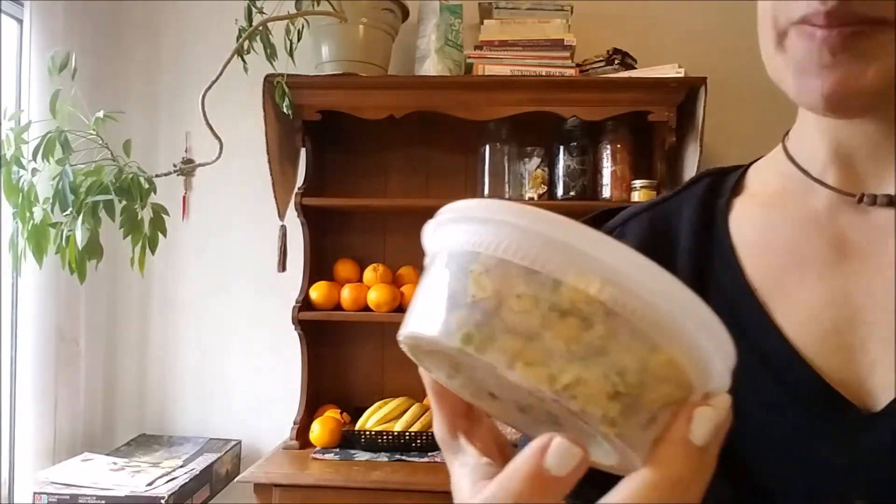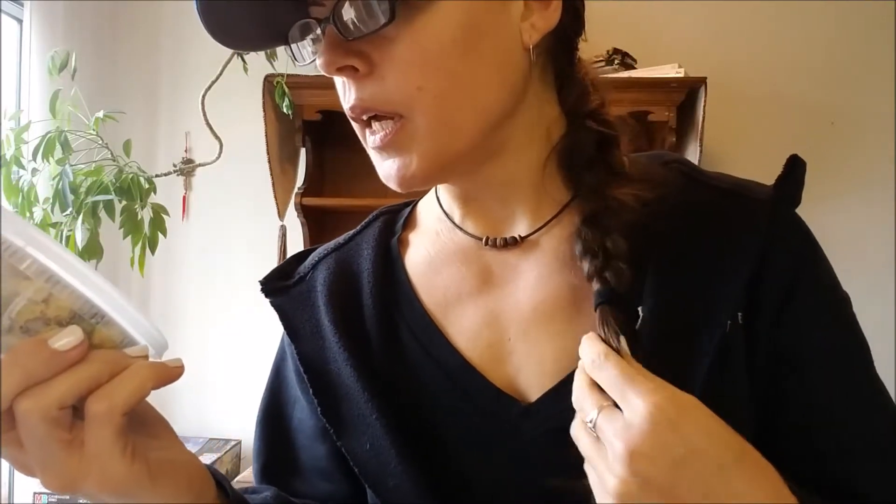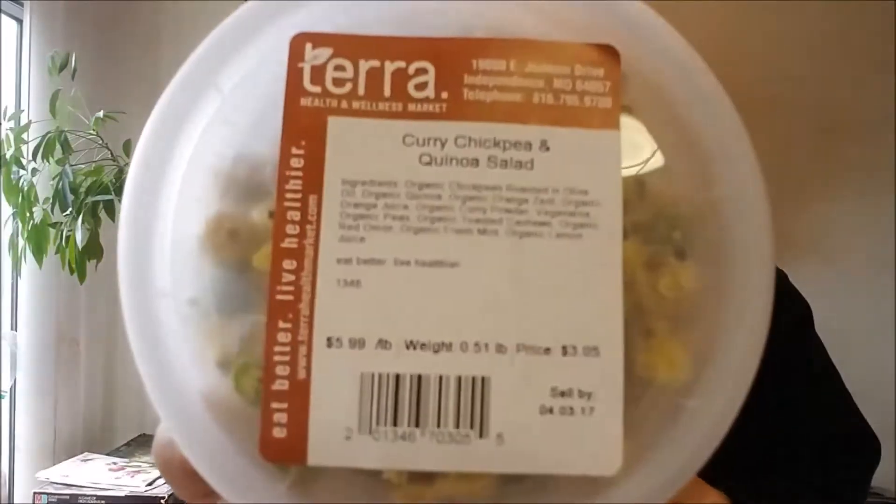I decided to buy this curry chickpea and quinoa salad. It's probably a little fatty. It's got organic chickpeas roasted in olive oil, organic quinoa, organic orange zest, organic orange juice, curry powder, veganaise, peas, cashews. Everything's organic — onion, mint, and lemon juice. So I'll probably have a bite of this just to taste it. I put a little bit of it in my salad, actually, which is the next item after this.